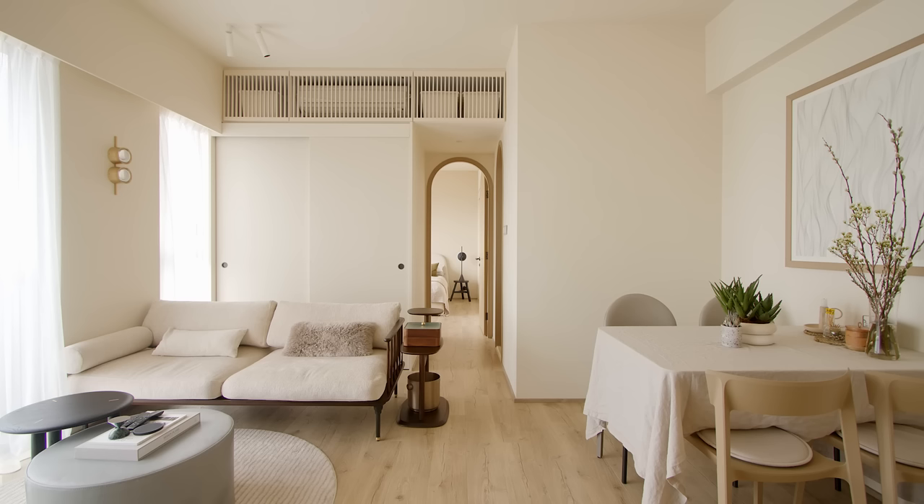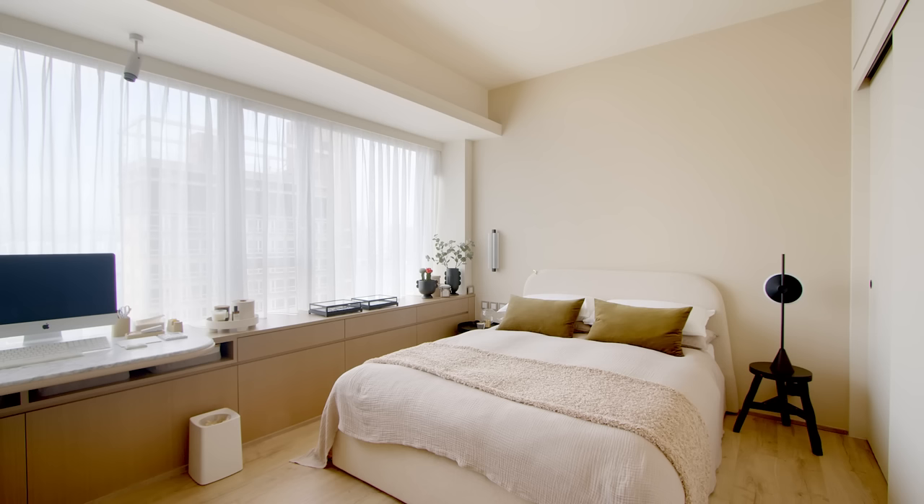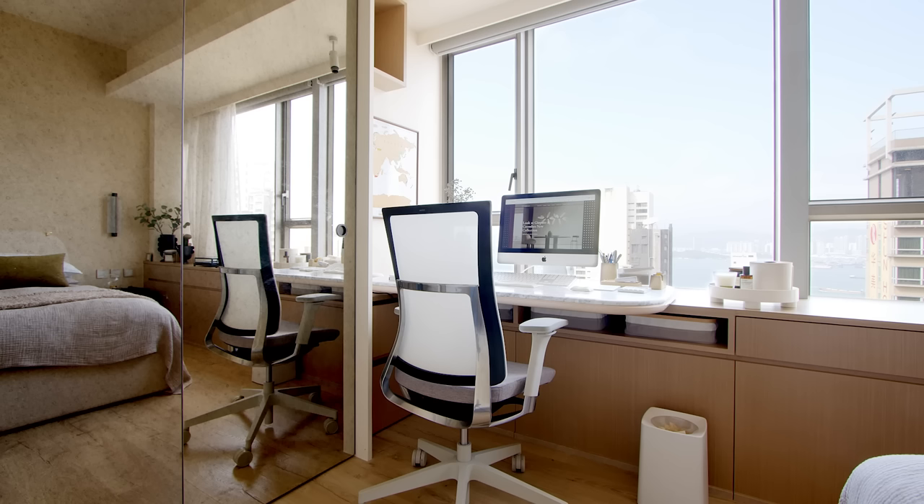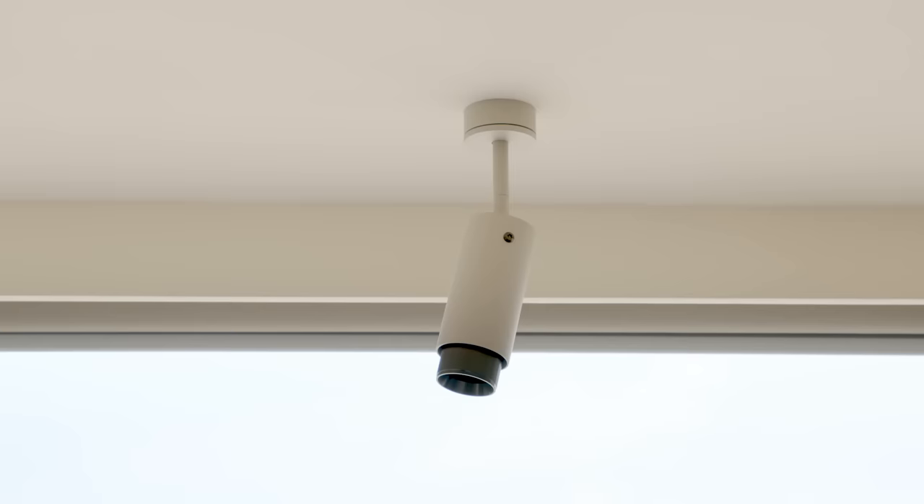After combining the two small bedrooms, we have a panoramic view of the bay window and a more functional room. Drawers and a marble desktop were installed below the bay window to create a more seamless design and a more utilized space. There is also a new task light installed above the desk.